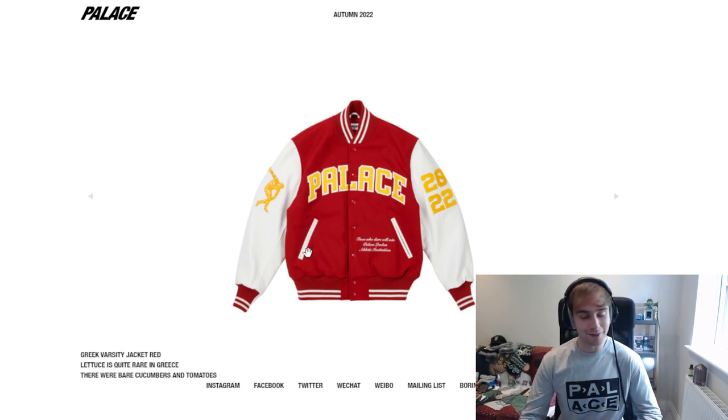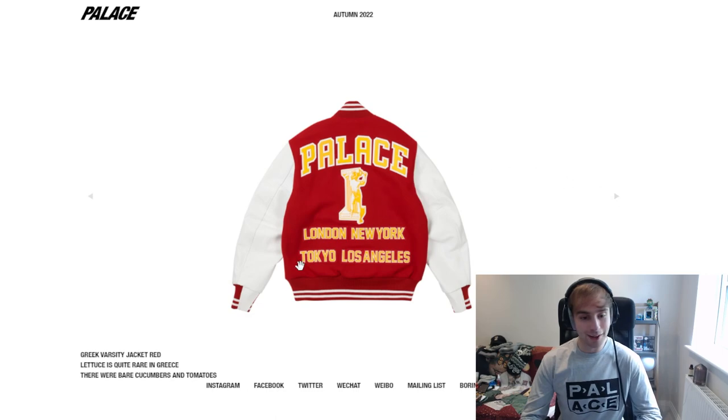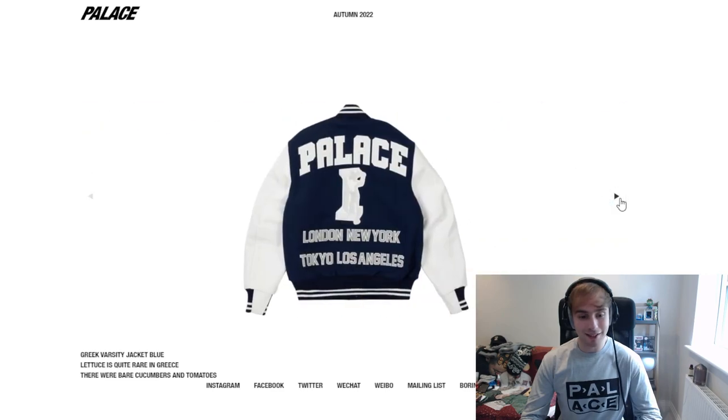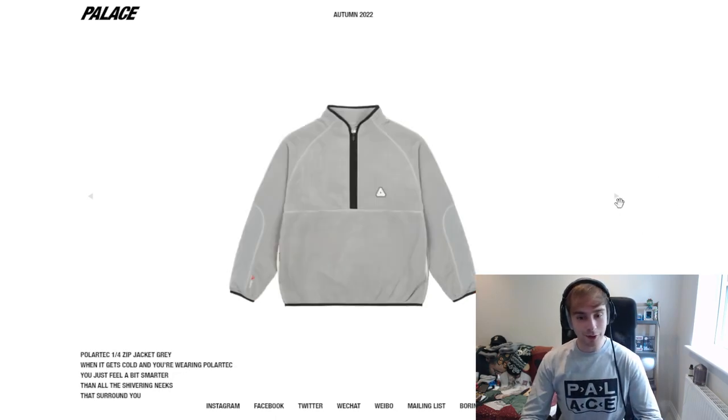So we've got the Greek varsity jacket — I clicked on it because of the colors. The red and white with the yellow is nice and vibrant and stands out. It's got 2022 on it, quite simple. Opens at the side, something at the top — Palace London, New York, Tokyo and Los Angeles. Oh, that navy with the gray and white is clean actually, black interior too. If it went on sale I would be there in a heartbeat, but I don't think it will — it'll probably sell out.